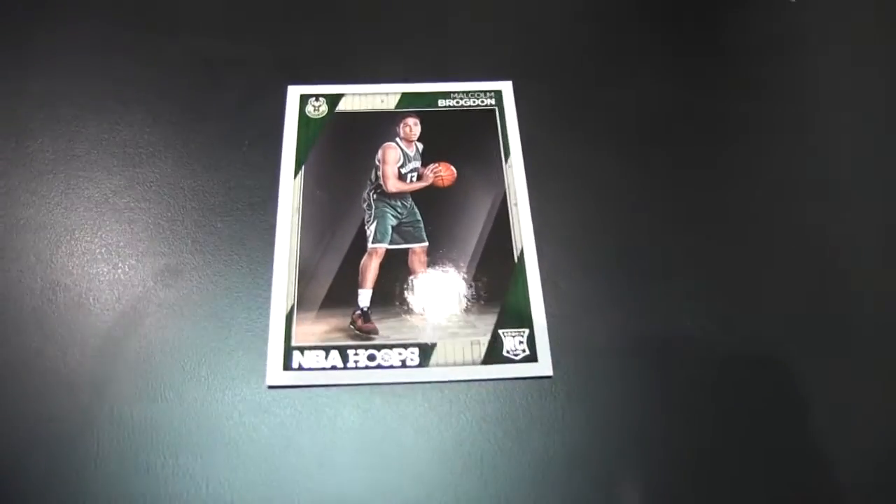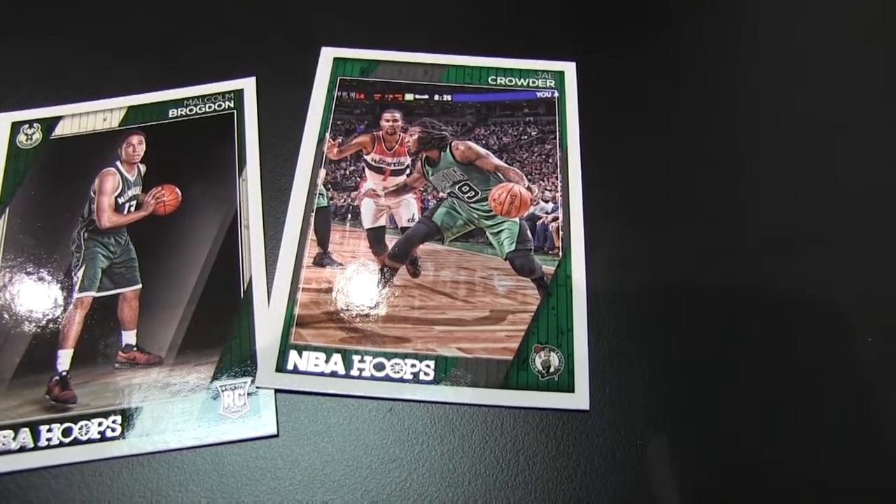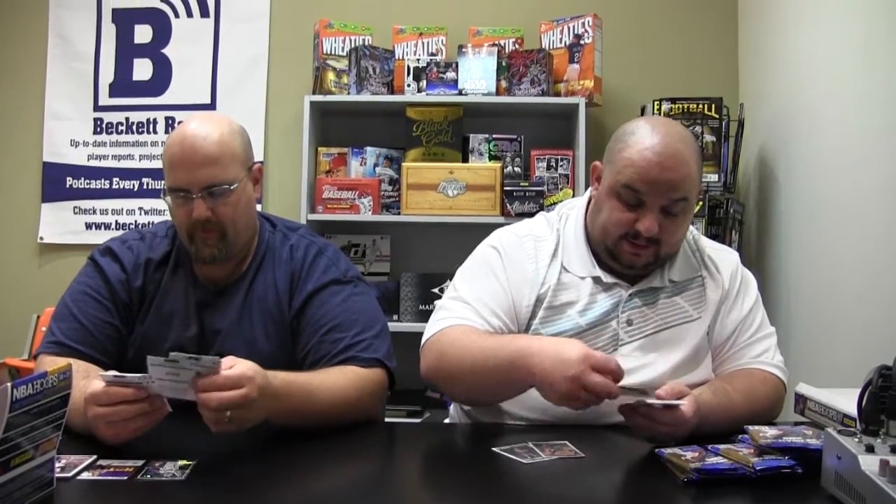Here's a base rookie — Malcolm Brogdon from the photo shoot. And then Jay Crowder, a Maverick. That's your base card, looking pretty clean. This is a Road to the Finals insert, Clippers at Trailblazers, Mason Plumlee numbered to 2016. They did parallels to that insert set as well.